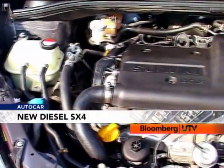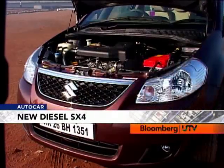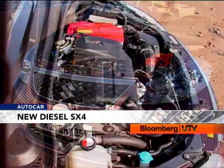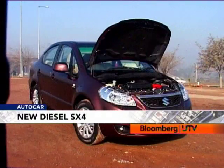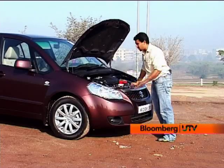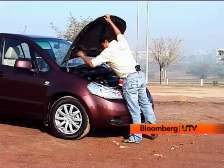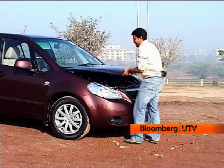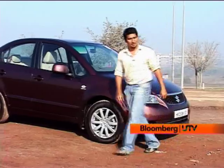Under the hood is the Fiat-engineered 1.3 litre motor which we have seen before in the Fiat Linea and the Tata Manza. But here Maruti has made and tuned the motor specifically for the SX4. This motor could have come a little bit sooner, but as they say, it's never too late. So we're going to hit the road now to see how this motor has been set up by Maruti.